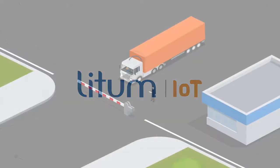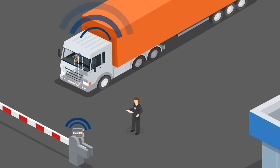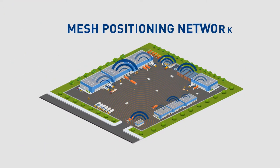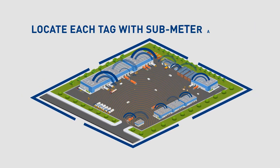Our solution delivers active RFID technology in the form of a durable, rechargeable tag that's assigned to each trailer and person right at the point of entry, along with outdoor tag readers that create a mesh positioning network which covers your entire yard and can locate each tag with submeter accuracy.